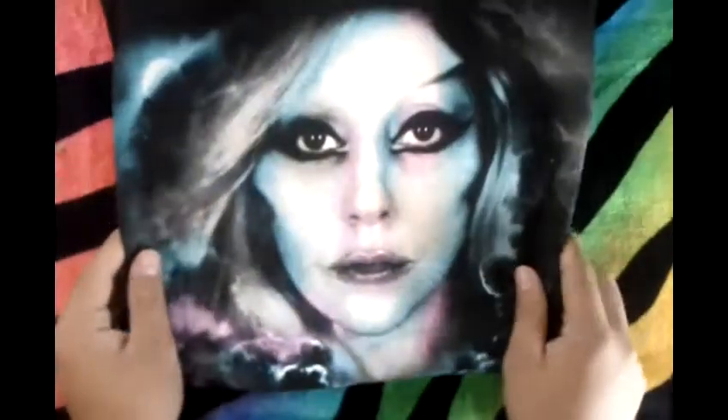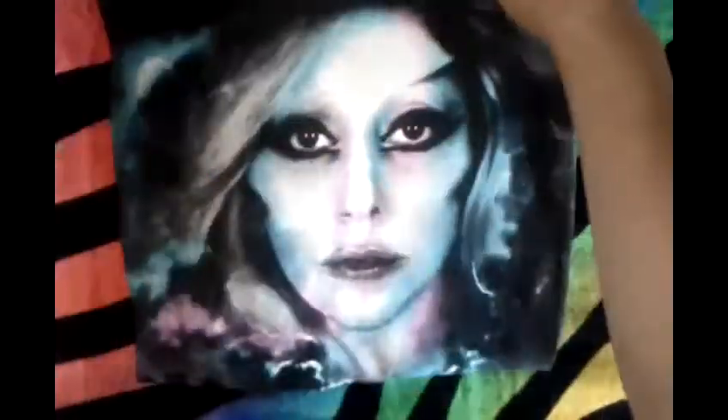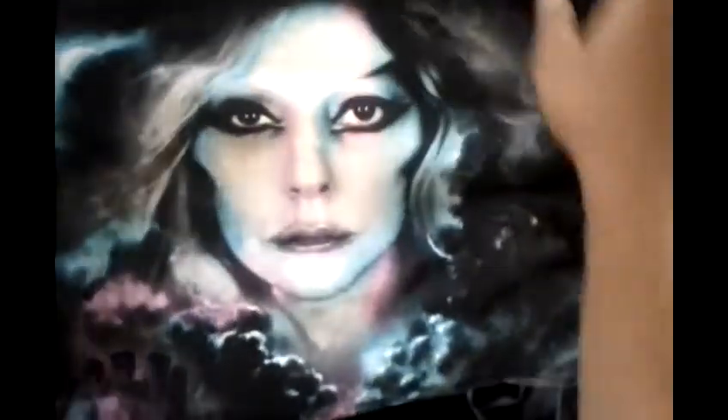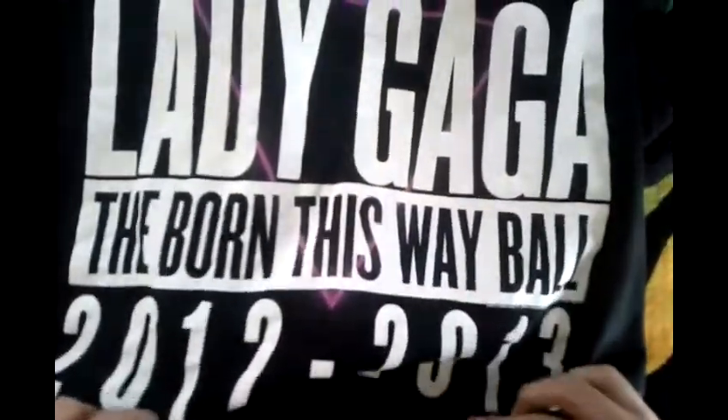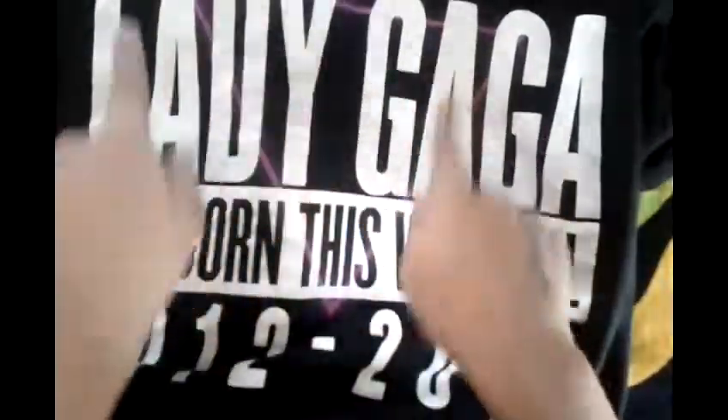The first shirt is the Lady Gaga Born This Way Ball promo shirt. I got this on her website for $25. It's just the castle print and then her face, and in the back it's going to say Lady Gaga Born This Way Ball 2012 to 2013. And it has this pink triangle in the background.